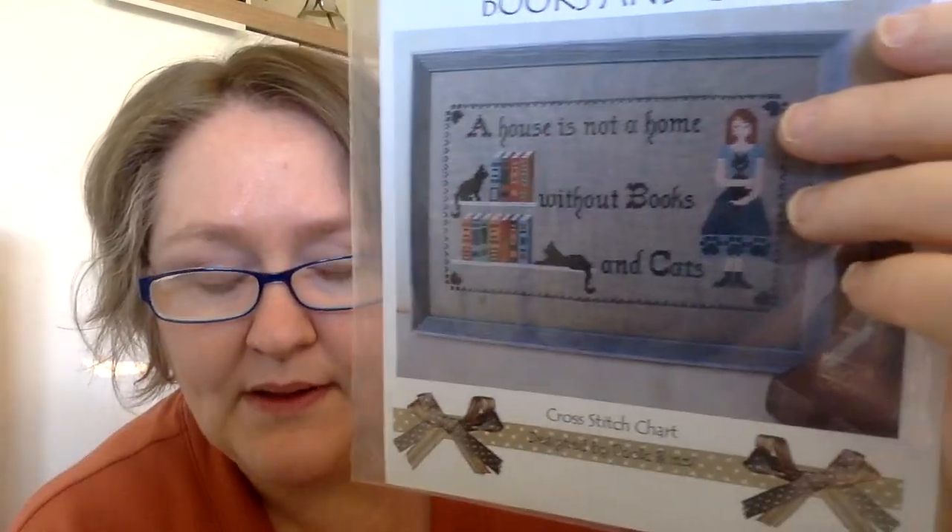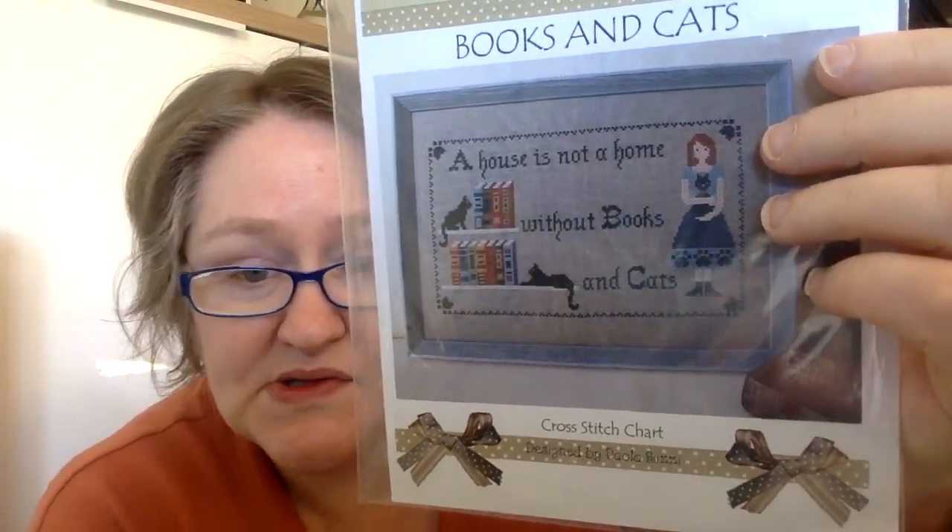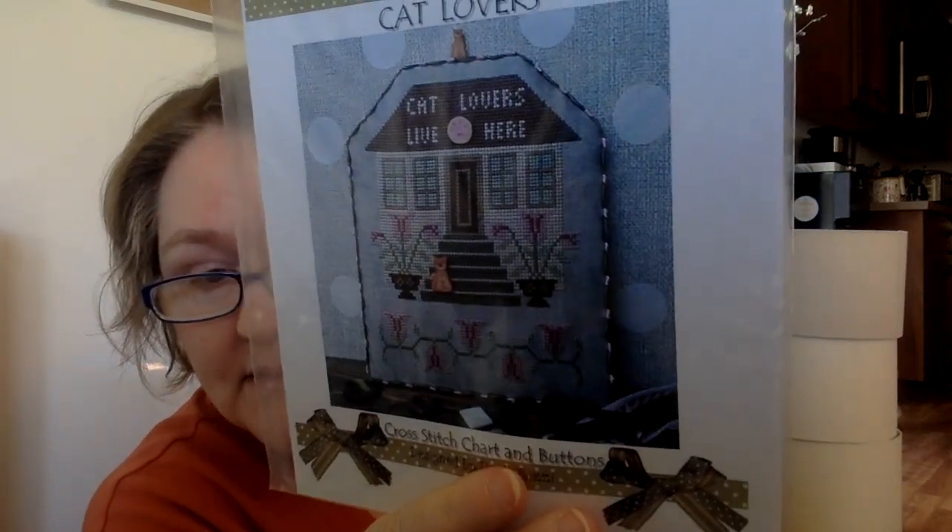Next is Puntini Puntini — this was sent to me from Dallas: Books and Cats — 'a house is not a home without books and cats.' So sweet. And then Cat Lovers: Cat Lovers Live Here. Super cute.